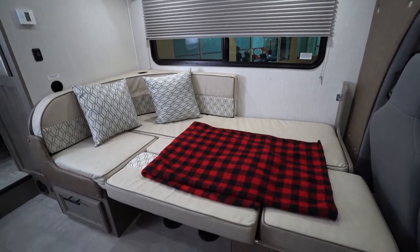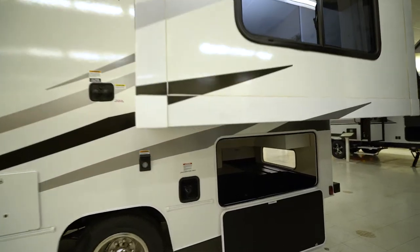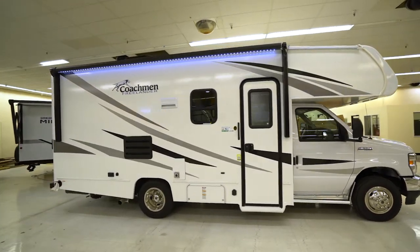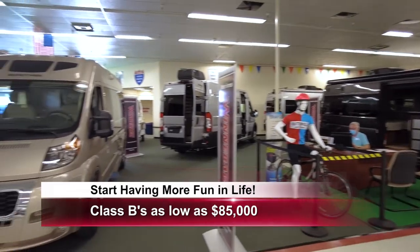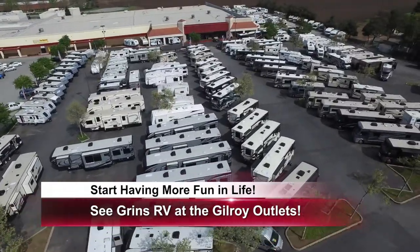The dinette also folds down into a bed and sleeps one or two people. On the outside, we have a power source for the generator, and a lot of exterior storage for barbecues and patio furniture. What a great RV. Here at Seagrin's RV, you can own a Class B for as low as $85,000 or a Class C for as low as $74,000. Come on down to Seagrin's RV and start having more fun in life.